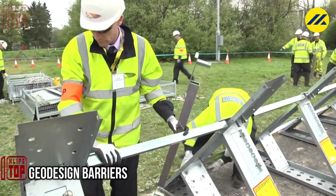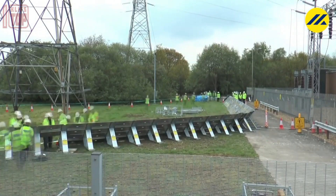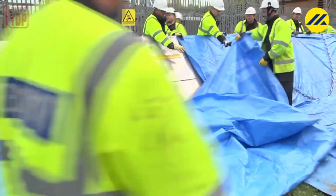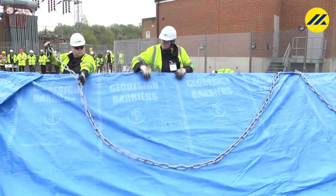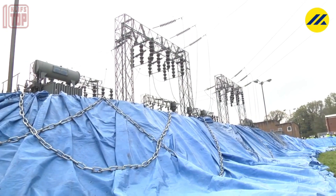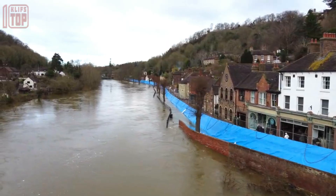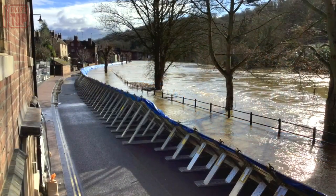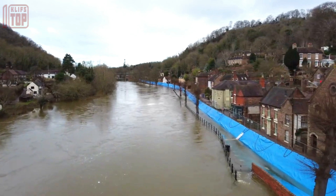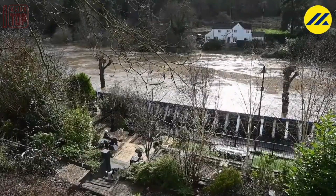Number 6: Geodesign Barriers. Geodesign Barriers is a revolutionary flood protection system that offers superior defense against rising water levels. With a modular design and durable geotextile materials, these barriers can be easily customized and connected for efficient installation. They provide reliable protection for various infrastructure types and can withstand the force of flood waters, offering a versatile and innovative solution to safeguard property and lives in flood-prone areas.